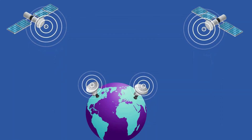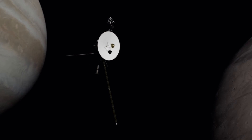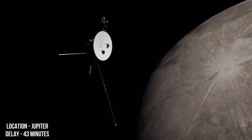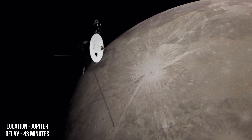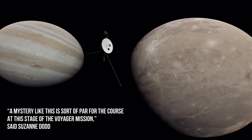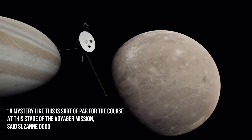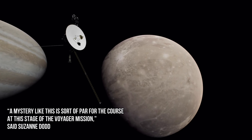This is a delay that has accumulated over time. For example, when Voyager was orbiting Jupiter, the delay was only 43 minutes. Over time, the team got accustomed to this delay. As project manager Suzanne Dodd said, a mystery like this is sort of par for the course at this stage of the Voyager mission.